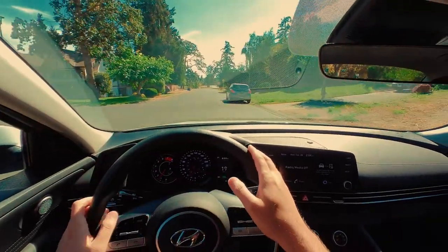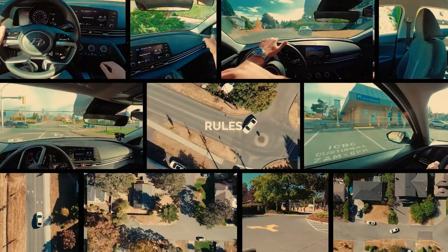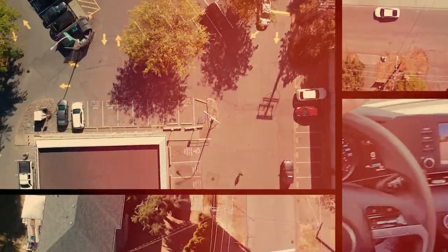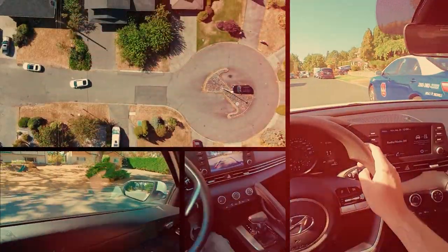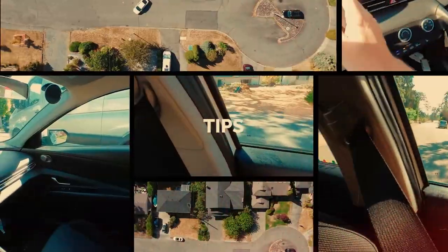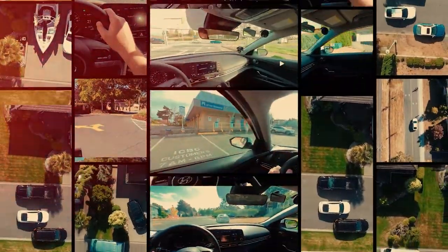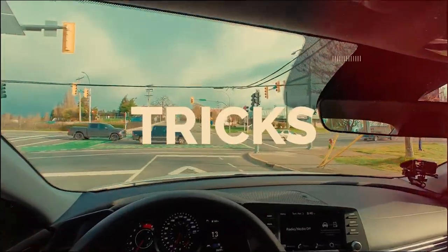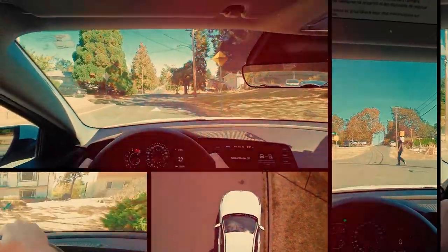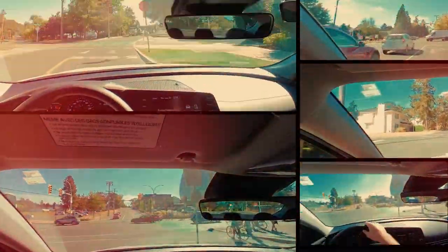And that's how you do a three-point turn.